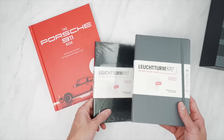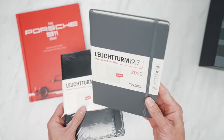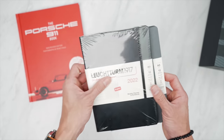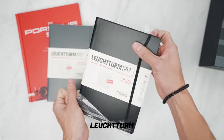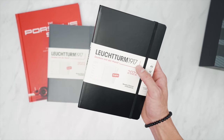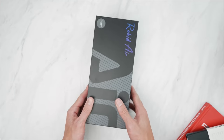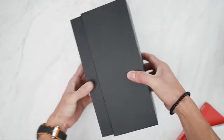Moving on, we've got some new notebooks I ordered for b-roll — a new Porsche 911 book, some new 2022 calendar notebooks. I typically just have these for b-roll and wanted to update the year for 2022. Any Germans out there — it's Leuchtturm 1917. My German needs some work. Moving on, we've got a pair of AR glasses — these are the Rokid Airs.